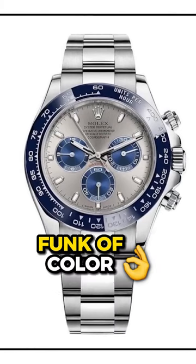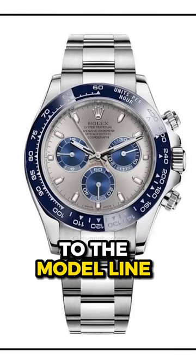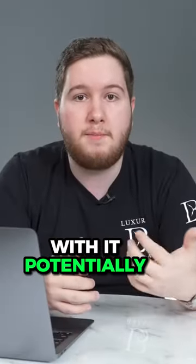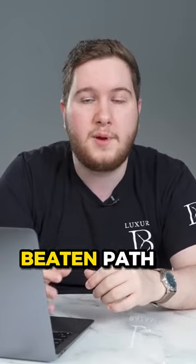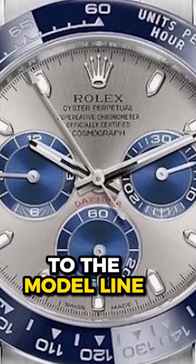I think adding that funk of color in a steel case would really add a lot of character to the model line overall, in a design that has never been done for the Daytona yet. This was a model that we were teased with potentially being released a couple of years ago, and I really do feel that Rolex should release it, just because it is something a little bit different, a little off the beaten path that has never been done before by Rolex, and would definitely add a lot of character to the model line overall.